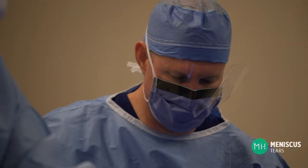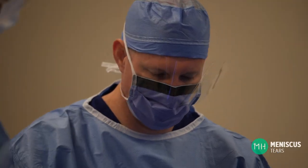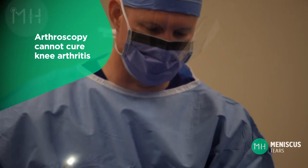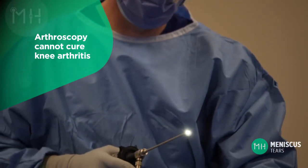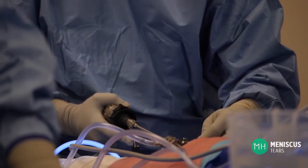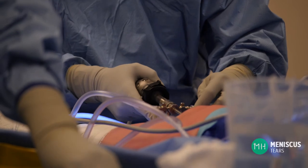The average patient needs one week off work and you can usually drive a car 24 hours after surgery. However, it is very important that patients understand that an arthroscopy cannot cure knee arthritis, but it can help with reducing the discomfort associated with mechanical symptoms of clicking, catching, and locking.